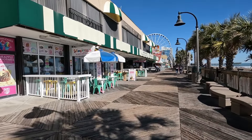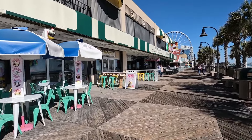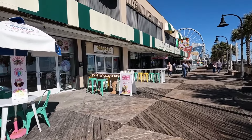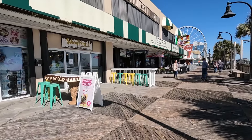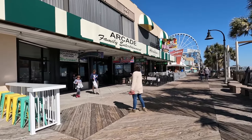Here's Sweet Treats, another ice cream shop. Looks like they have smoothies also. Love this ice cream-shaped table — it's cute, like ice cream cones. Here's another arcade, Family Entertainment. Sounds like they're having fun.